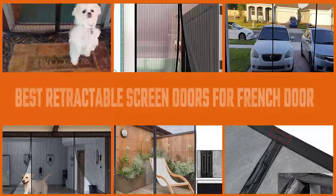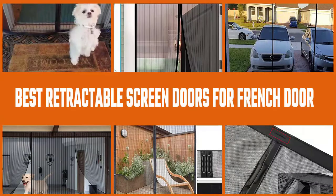Everyone wants a home with plenty of sunshine and fresh air, but dust, pests, and insects can cause problems. We have created a video of the best retractable screen doors to come to your rescue. These doors are a practical addition to your home that filters sunlight and keeps your home cooler.